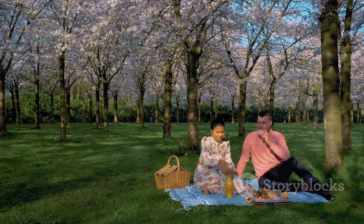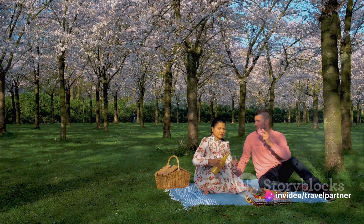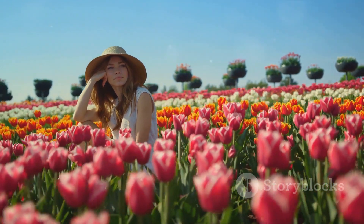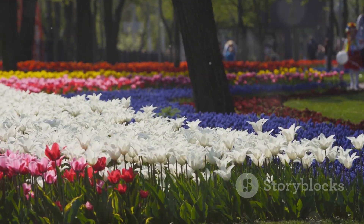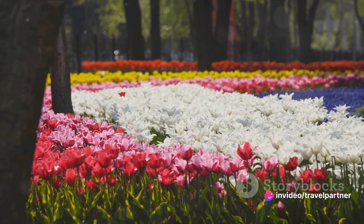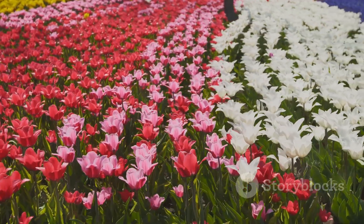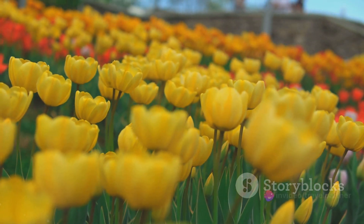Visitors to Keukenhof Gardens can expect a feast for the senses. Meander through the 80 acres of meticulously manicured gardens, where every turn unveils a new floral display bursting with color. Explore the various pavilions, each dedicated to a specific flower type, offering a deeper dive into the world of horticulture. The gardens also host a range of events throughout the season, including art exhibitions, flower arranging demonstrations, and even a traditional Dutch costume parade.